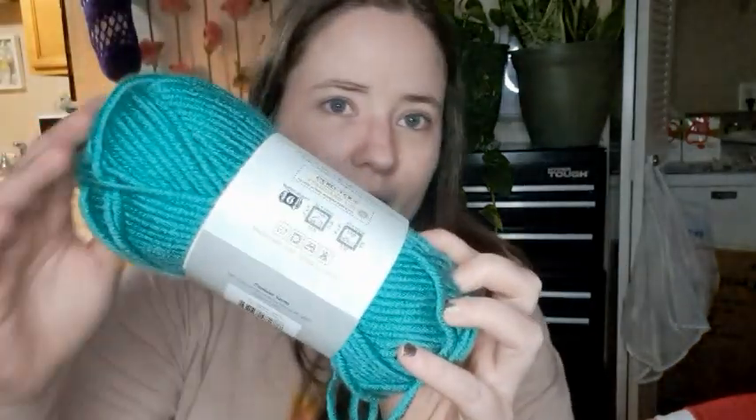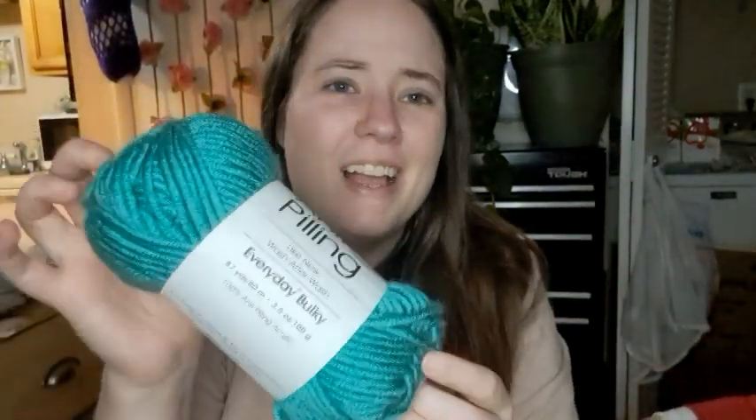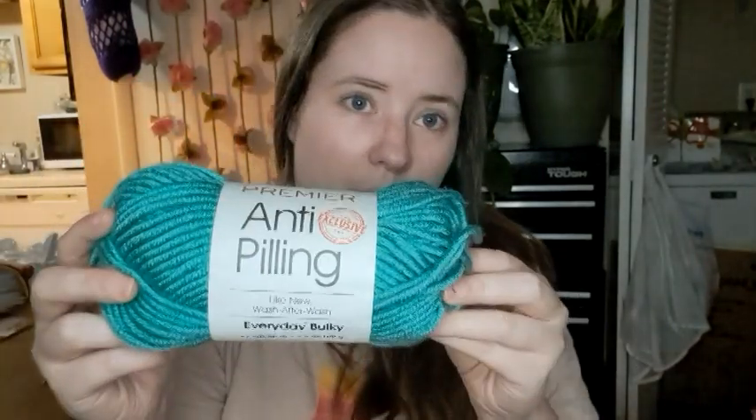So here's all five of them. It is a green color — it kind of looks bluer on camera, but it's evening here, so it's greener in real life. It's Premier anti-pilling Everyday Bulky, it is a number six super bulky. The yardage is 87 yards per ball, so that's 87 times five. And it's 100% anti-pilling acrylic.